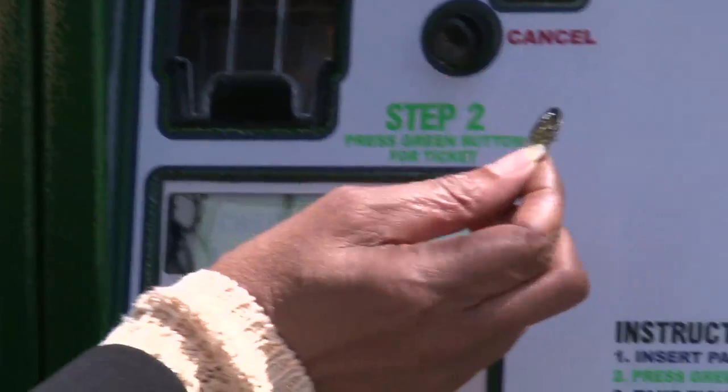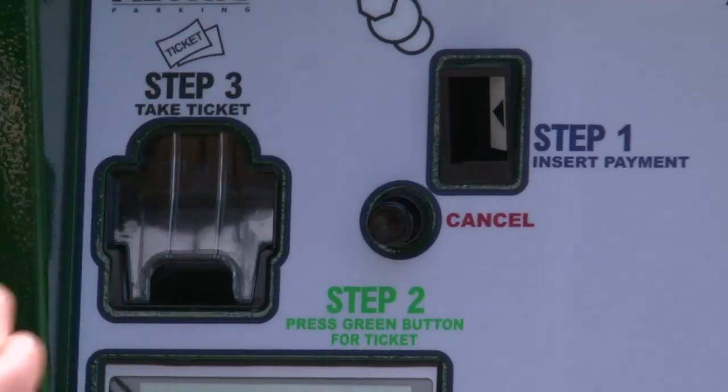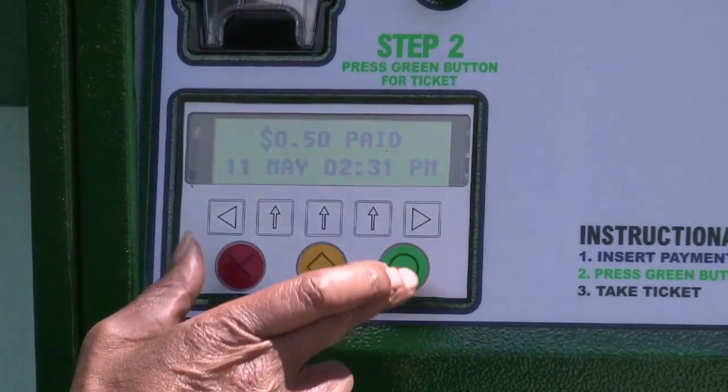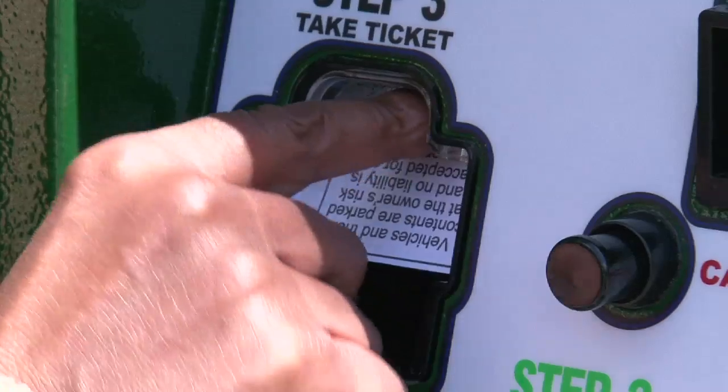You just place the token in where you would place the coin. It says 50 cents paid, and it also gives you that half an hour. Press the green button, and out comes your receipt.